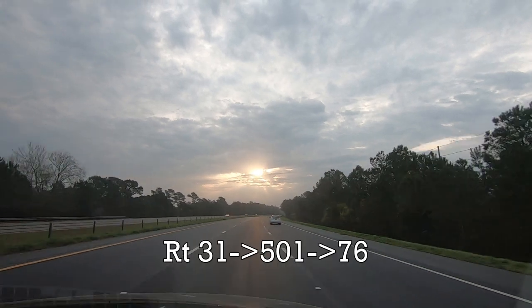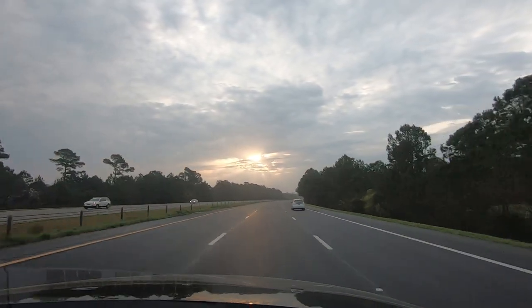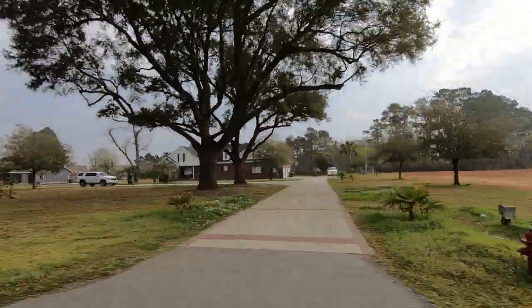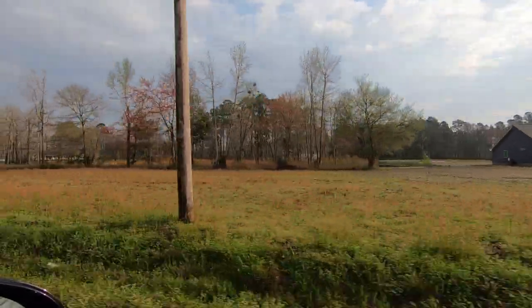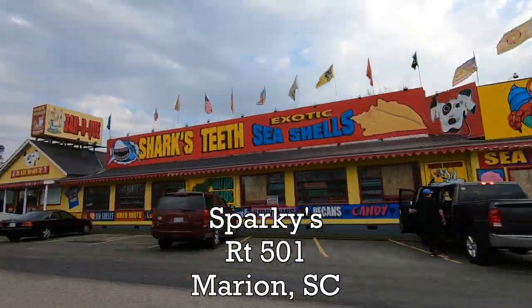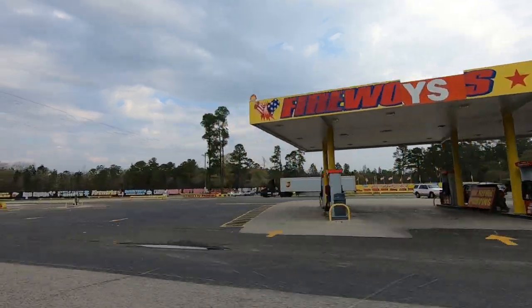To get there we took Route 31 to 501 to 76. During most of the trip we passed the beautiful South Carolina countryside. There were two points of interest that we stopped to see along the way. The first was Sparky's, located along 501 in Marion, South Carolina.